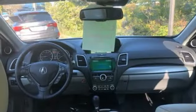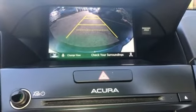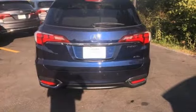Auto dimming rear view mirror, streaming audio, remote engine start, voice activated climate controls, front and rear parking sensors, and front heated and ventilated leather bucket seats.